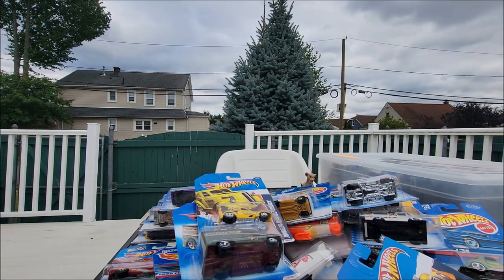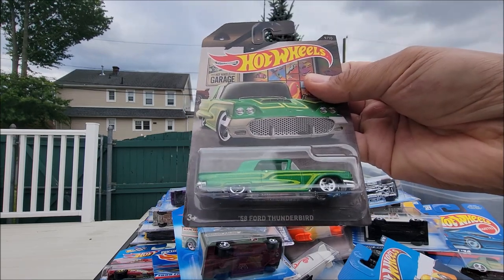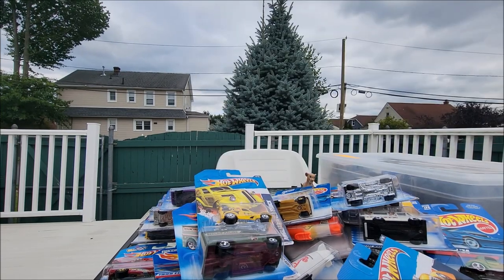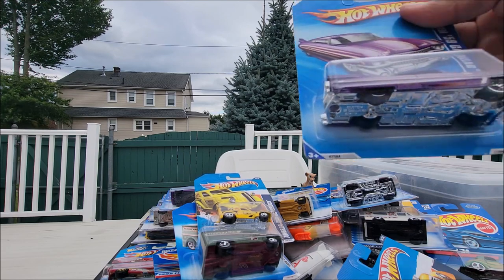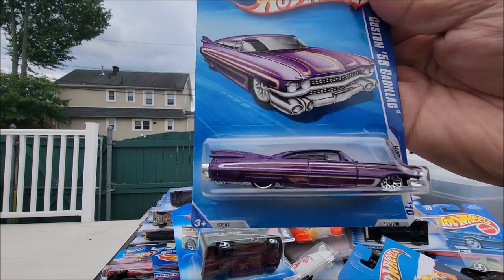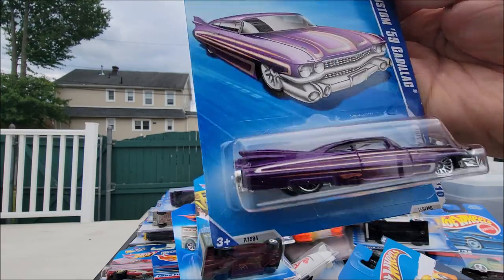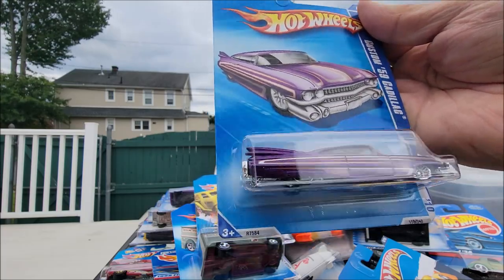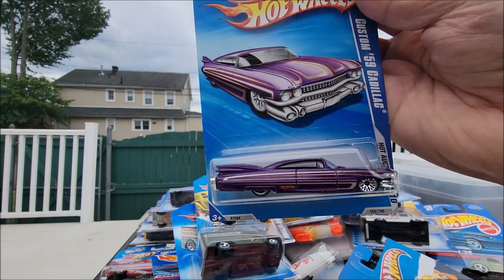Another one is a '58 Ford Thunderbird in green and the pinstripe is really amazing, real nice. This is the Custom '59 Cadillac — very cool, it's like a Batmobile but in a different way. Love the purple, love the pinstripe, the wheels are chrome, very nice.